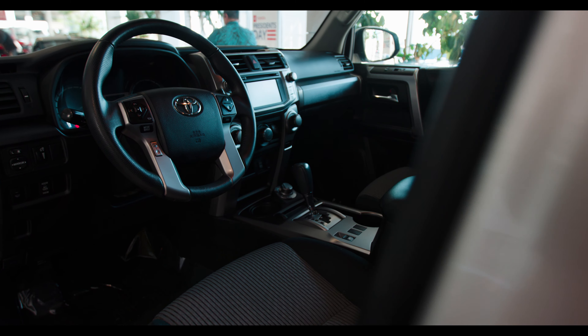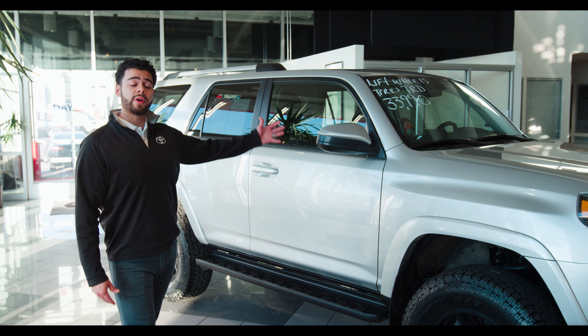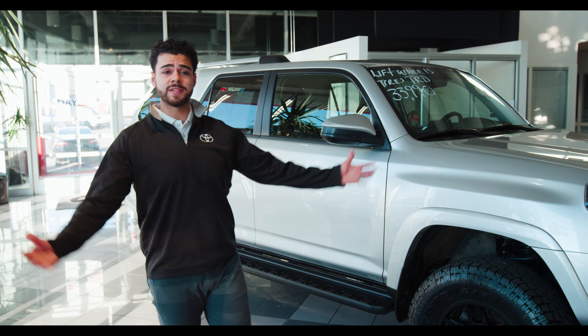I have a 2017 pre-owned 4Runner with an awesome lift kit and wheels on it. It's a great price. Come visit me here at Brent Brown Toyota. Thank you.